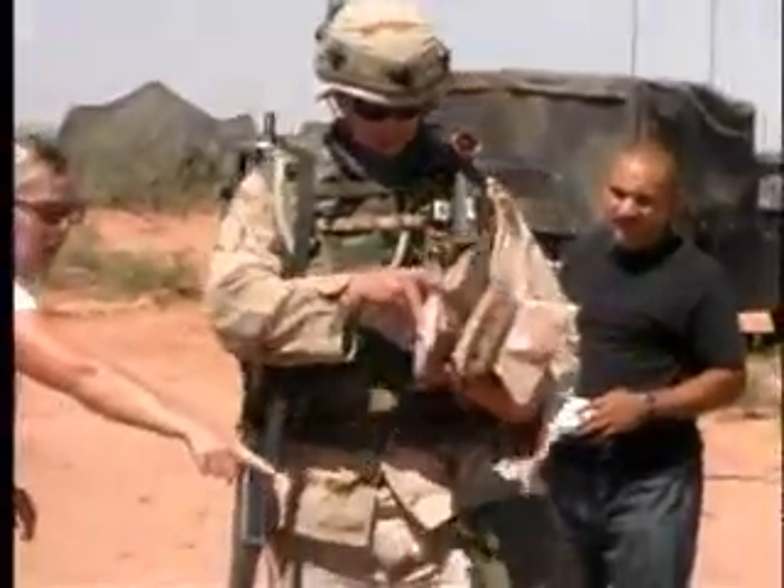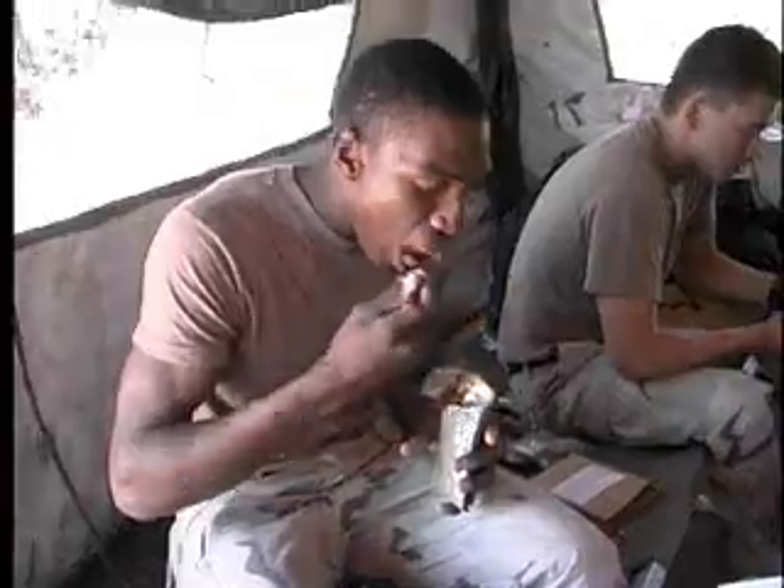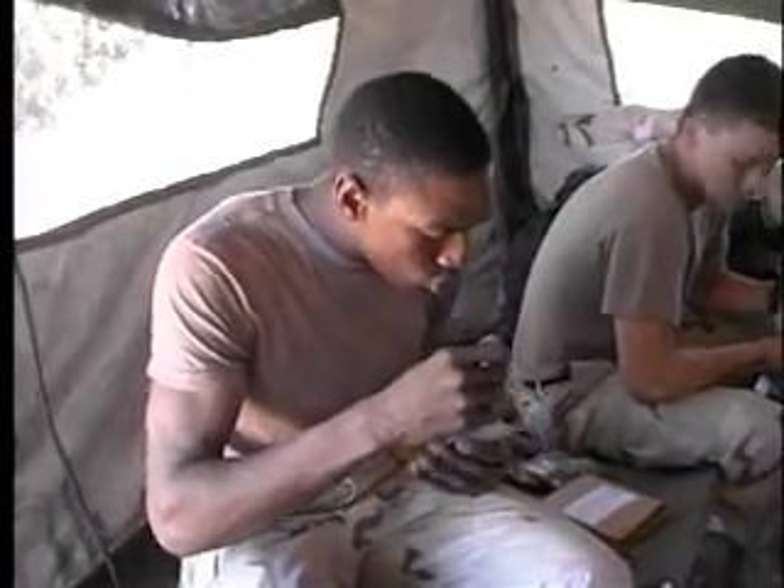What we've done is tried to design a ration for 24 hours for one person, containing all of those components that they would typically take with them. Prior to an assault, warfighters have been known to open and field strip their MREs to make them easier to carry and consume on the move.